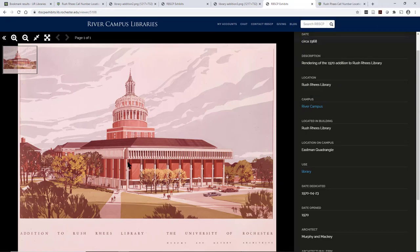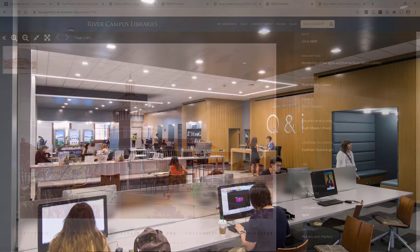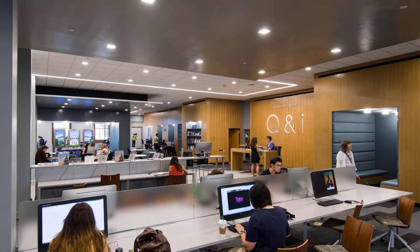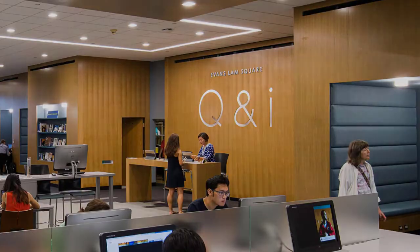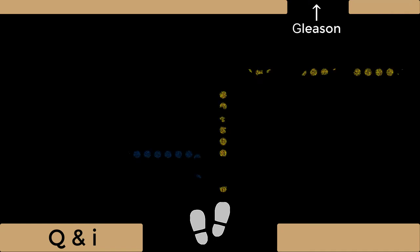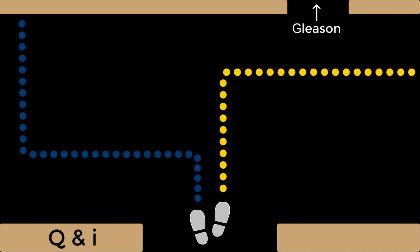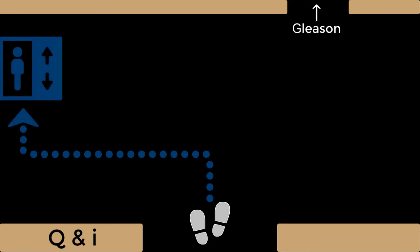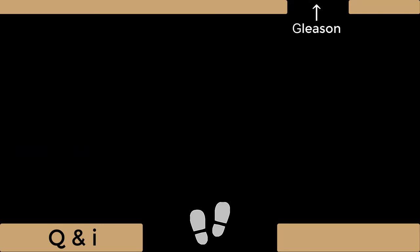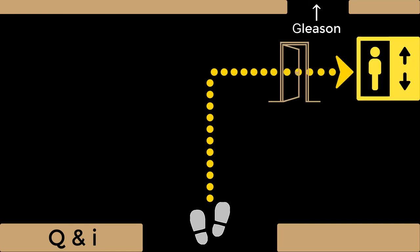So how do you know how to get to the appropriate elevator? The easiest thing to do is to always start looking for a book right near the Q&I desk. If you go in the entrance to the stacks, just to the right of the Q&I desk, you're going to see on the floor some tape. And the tape is either going to lead you directly to the blue elevator, which will take you up and down that tower, or it's going to lead you to the yellow elevator, which will take you up or down for the new addition to the building.